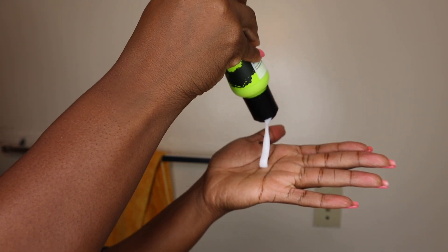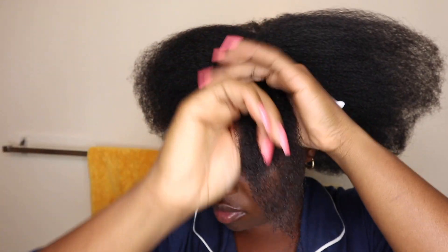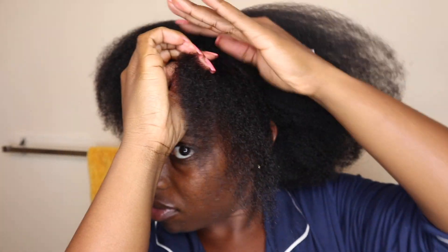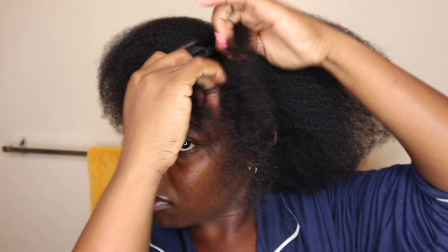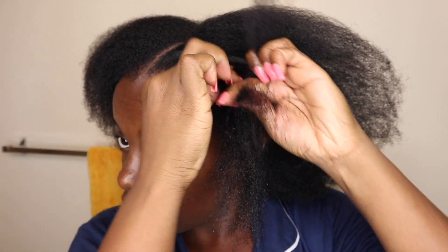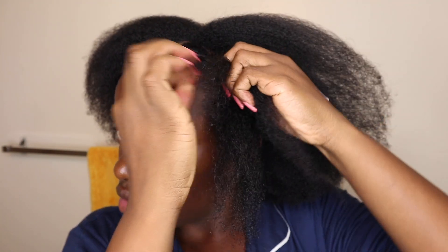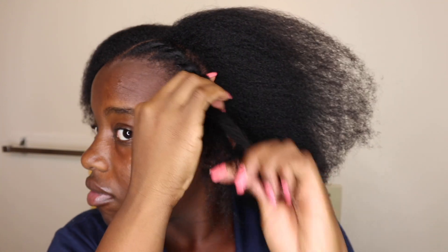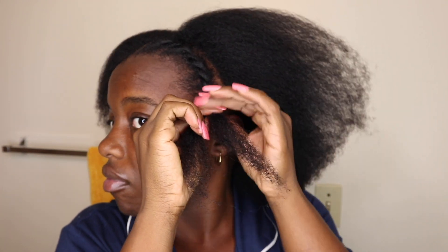To add definition to my twist out I will be using the Curl Defining Smoothie. This smoothie is really thick, it feels really good on the hair — very moisturizing, more so than the leave-in conditioner and the heat protecting spray. Now I have my first section and I will be flat twisting this side going straight down. You don't want to overwhelm the hair with too much of the curl defining smoothie, just a little bit, so that the hair doesn't revert too much and you maintain that stretch. To flat twist, I'm just twisting like a regular twist but picking up hair behind that twist, making sure I do it as tight as possible to the scalp, and avoiding borrowing hair so you don't have frizz and you get maximum definition.